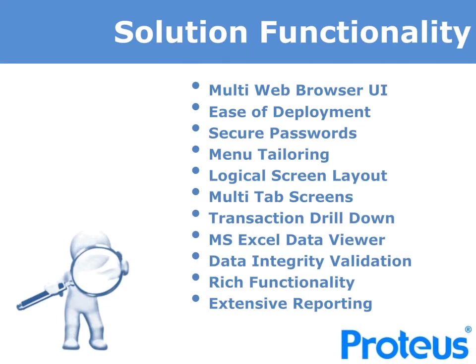Proteus Financials utilizes a simple web browser user interface, making it very easy to deploy throughout your organization. We provide secure passwords with strength and forced renewal options. All Proteus menus can be tailored to control access, including the ability to define update, view-only and print options by user and by user group. The screens were designed with an ergonomic specialist to be logical and easy to use, with multiple tab screens, transaction drill-down and Microsoft Excel data viewers. Accurate and controlled data entry and update validation is assured, and extensive reporting capabilities with additional full ODBC access to the database are available to meet all your specific data needs and analysis.